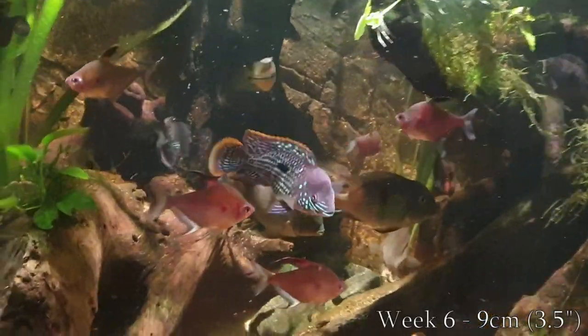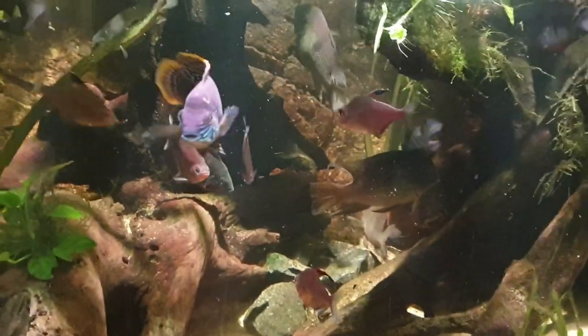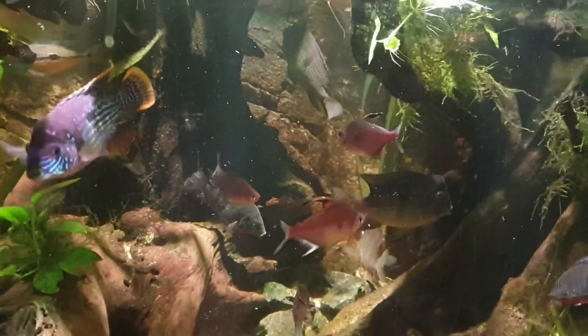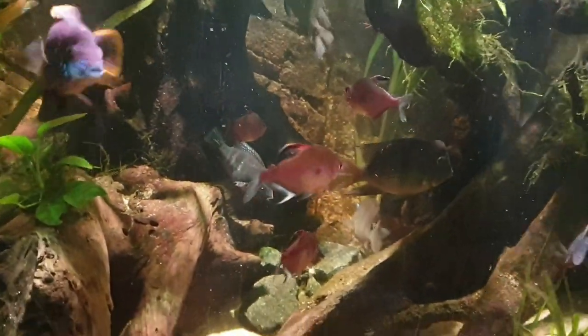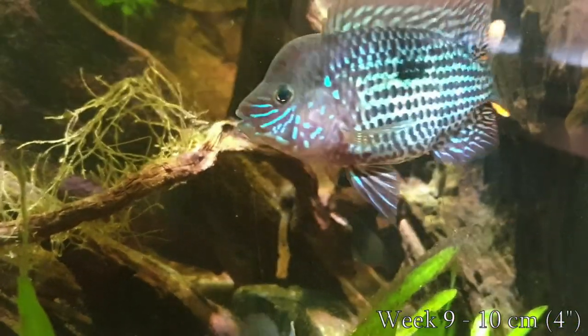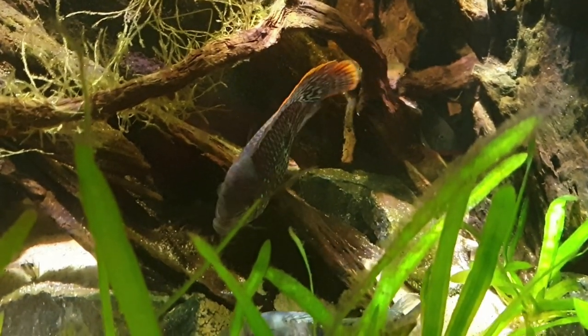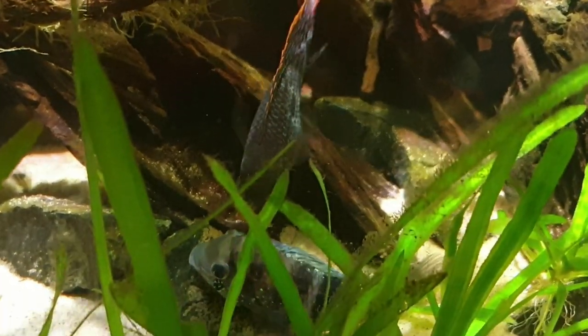Three weeks later he had sexually matured and now has his adult coloration. He looks like a fine specimen, and he found a female — unfortunately not another green terror but instead a blue acara I had in the tank at the time. I really didn't want hybrids.